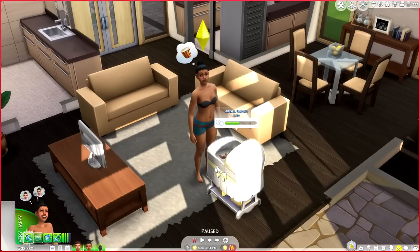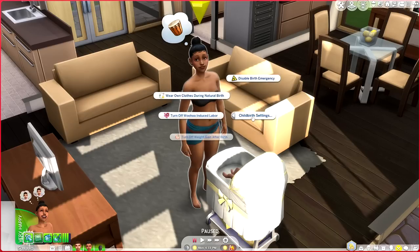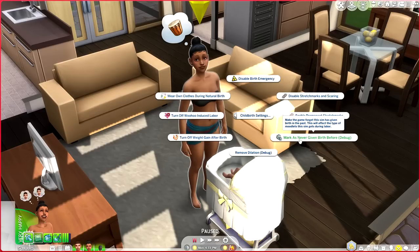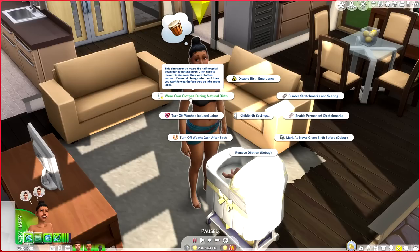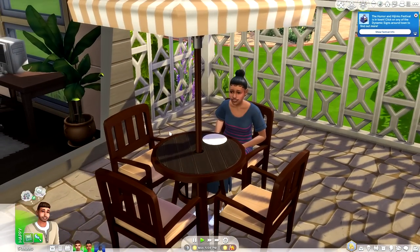If you have any issues or want to cheat certain settings, you absolutely can. Just shift-click on your Sim, go through More Choices, and hit Childbirth Settings. From here you'll be able to disable birth emergencies, disable stretch marks and scarring, enable permanent stretch marks, remove dilation, turn off weight gain after birth, turn off woohoo-induced labor, or enable wearing your own clothes during natural labor. I haven't played with these settings very much, but in case you needed one of those, now you know where to find them.